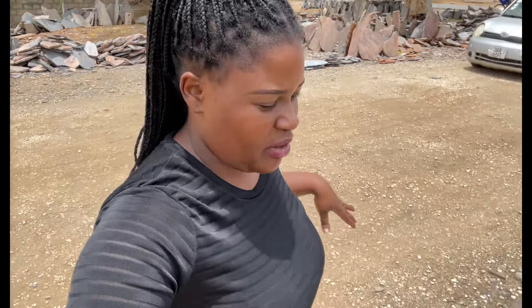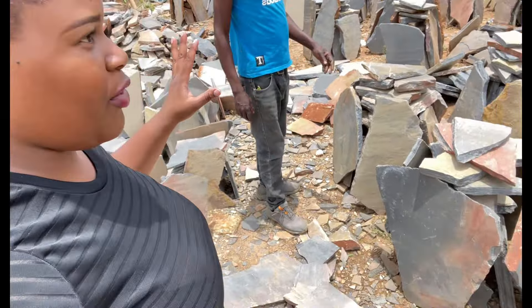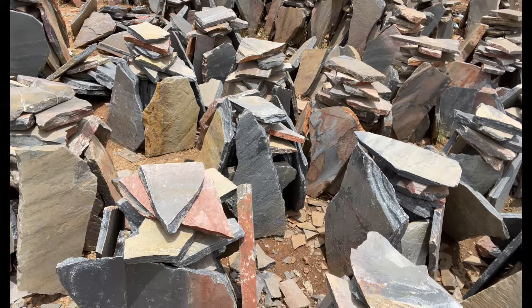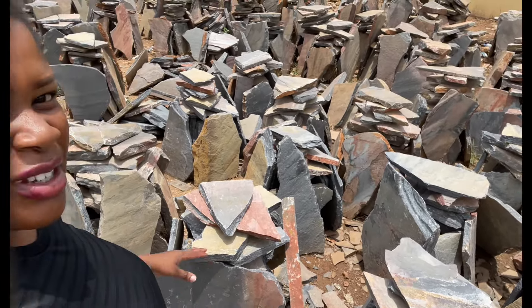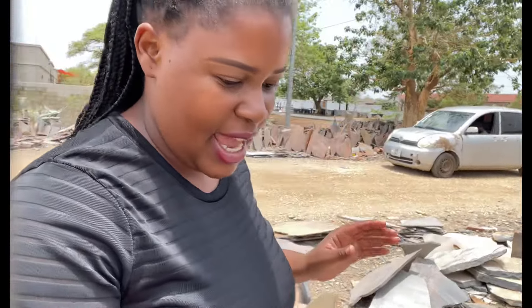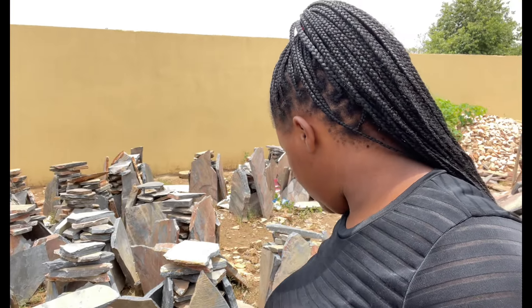So guys, they're saying that each heap is $1.50, last price $1.20 depending on how many heaps you get. They have different types — some for the floor and some for the wall. These are the heaps of stones they have available, and each heap seems to have maybe 10 or so pieces of stone.